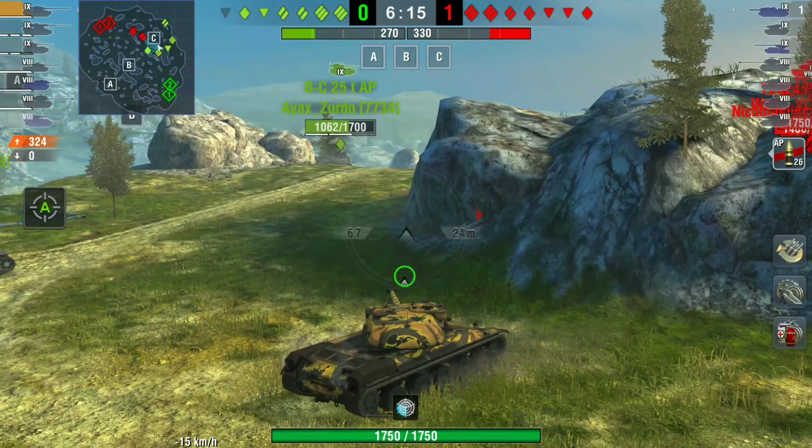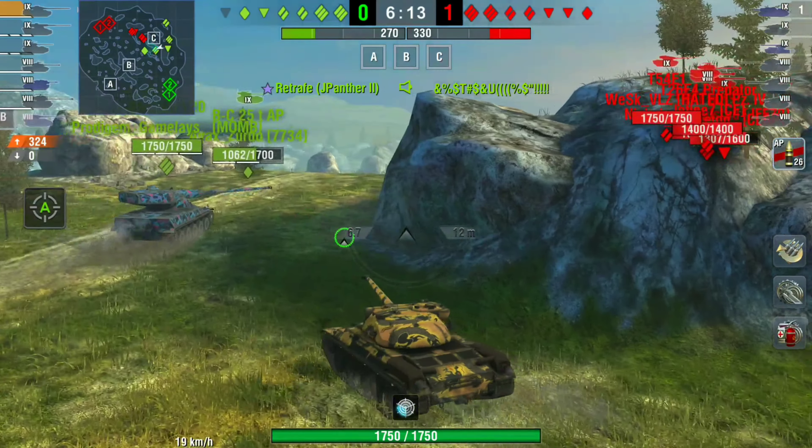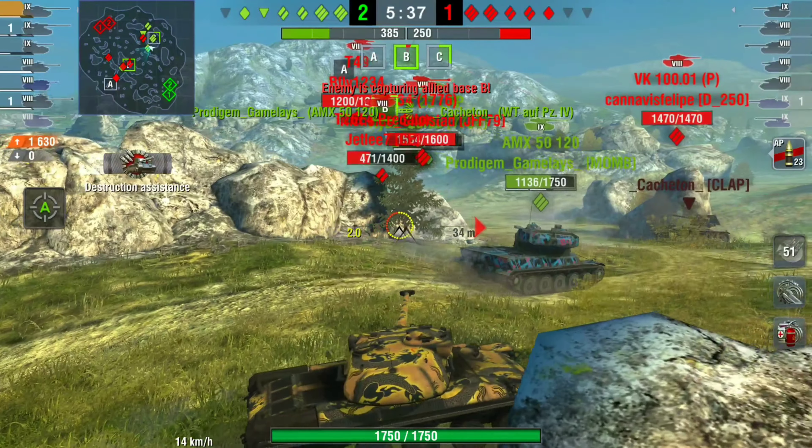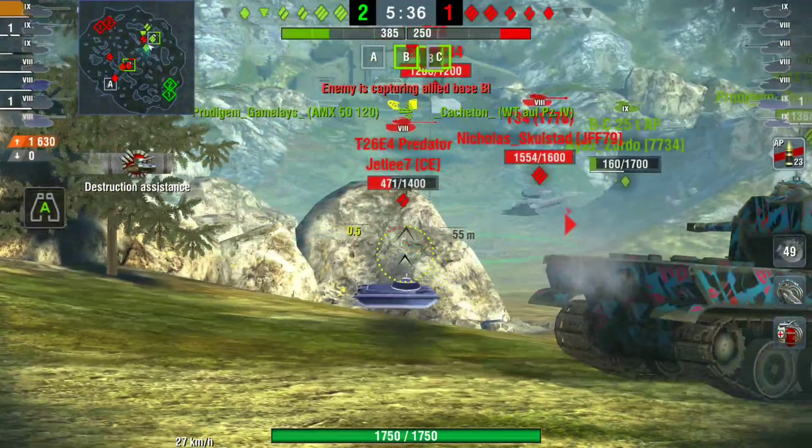Stat-wise, with all the other mediums at tier 9, this is like the third worst. There are only a couple of tanks with less DPM than this — the T54E1 I think, and I can't remember the other one. So the DPM isn't great but it's not bad either. It has a 6.7 reload.